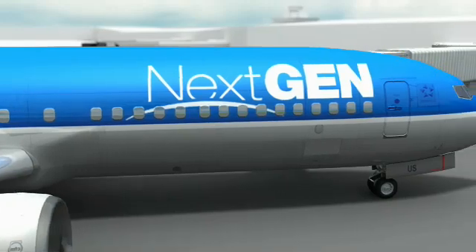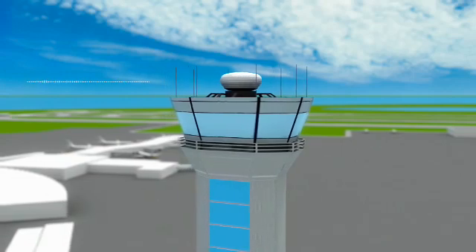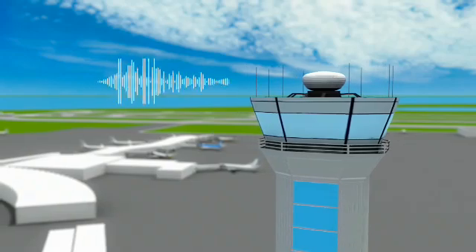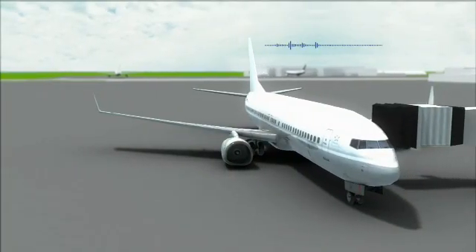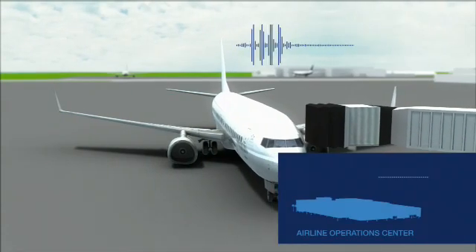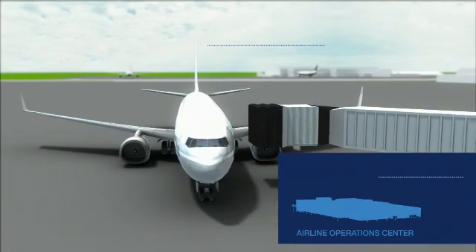It looks like a possible storm ahead may change our original route. With previous standard voice communication, there was only one way to receive a new route. Air Traffic Control would contact our pilot, advise them of the new route to avoid the weather. The pilot would then read back the long, complicated clearance. Next, the pilot would contact our airline operations center and review the same information before calling back to Air Traffic Control again to accept the new path.